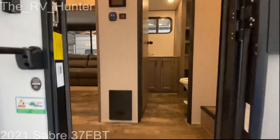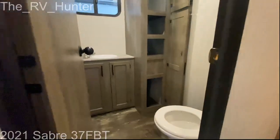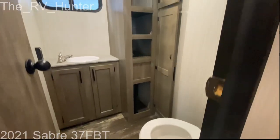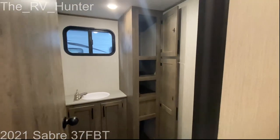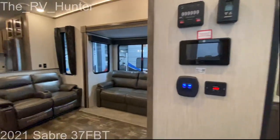I found out no one cares about the outside, so I'm 100% skipping it. It's got a bath and a half, so your guests can use it. Let's go to the living room.